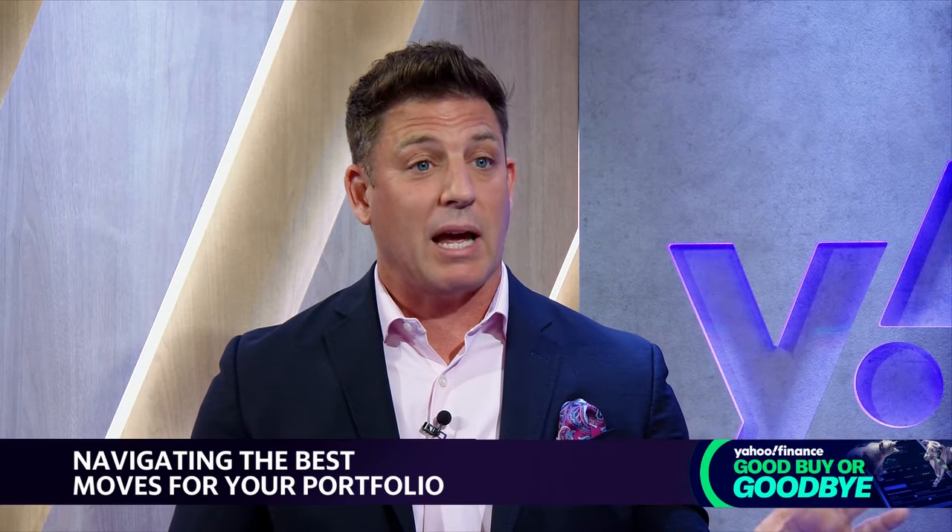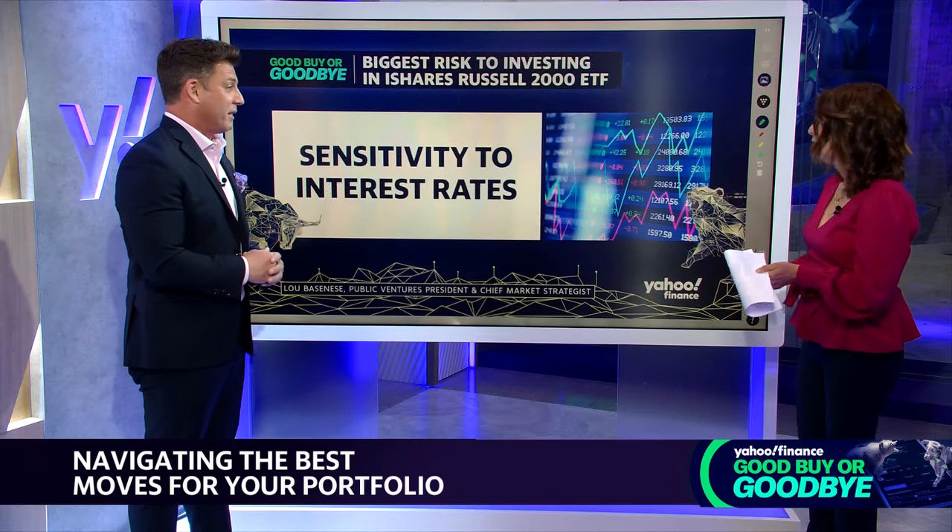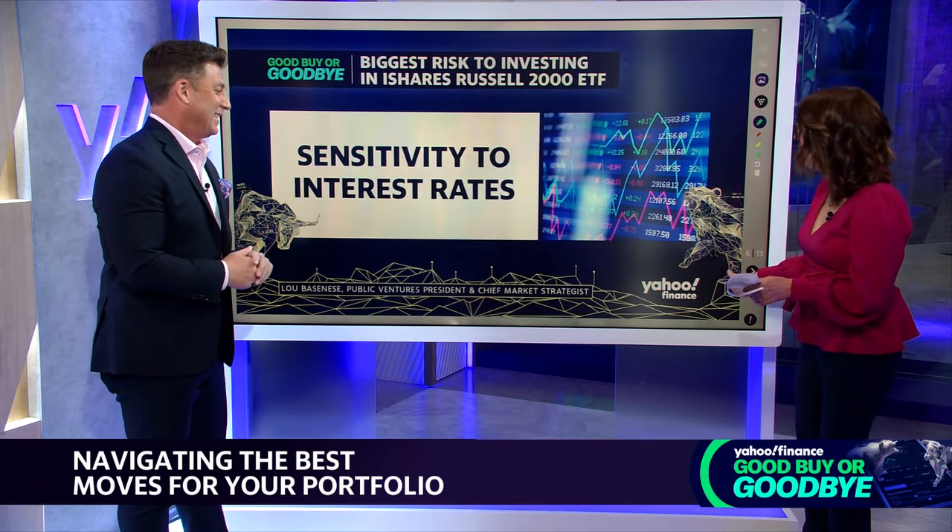I personally have a position in small caps, my family has a position, but our firm does not — we don't do enough banking for an ETF. Now let's get to the Goodbye, and this one is Reddit.